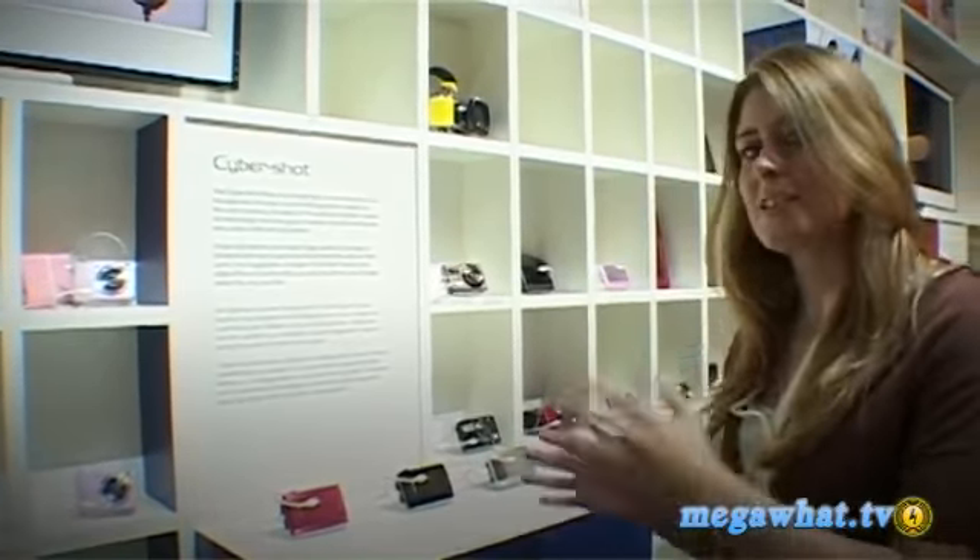The T500 is the latest 10.1-megapixel snapper from Sony. While that's not the highest resolution — the Cybershot range goes up to 13.6 megapixels — this camera is feature-rich in a very different way. At the front you've got a 5x Carl Zeiss optical zoom lens, but it's at the back where the interesting features lie: a 3.5-inch touchscreen. What really sets it apart is its HD capabilities — it's capable of 720p HD video recording. So you can snap your videos, go home, connect your camera to your Sony Bravia TV, and enjoy all your video content.